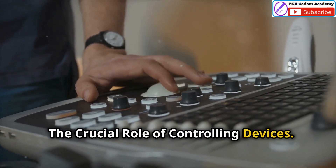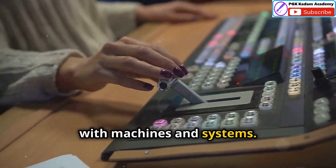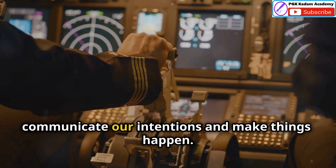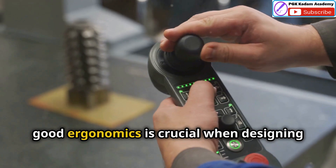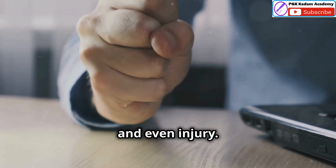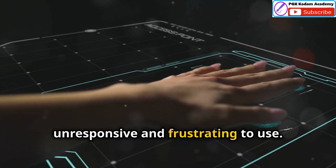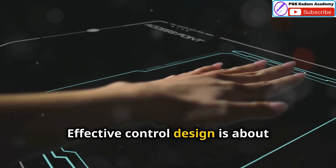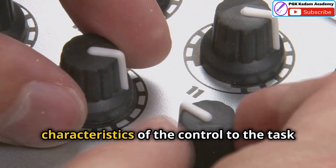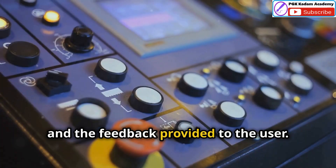Now let's talk about the other half of the equation — controlling devices. These are the tools we use to interact with machines and systems, from the humble light switch to the complex joystick in an airplane. Just like with displays, good ergonomics is crucial when designing controlling devices. An uncomfortable or poorly designed control can lead to fatigue, errors and even injury. Effective control design is about creating devices that feel intuitive and natural to use, matching the physical characteristics of the control to the task at hand, considering the force required, the precision needed and the feedback provided to the user.